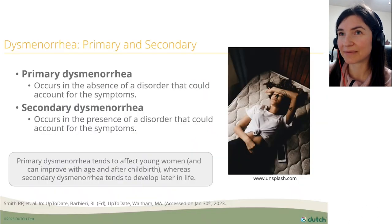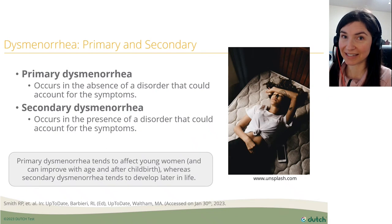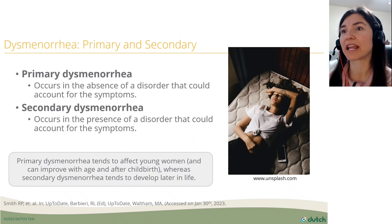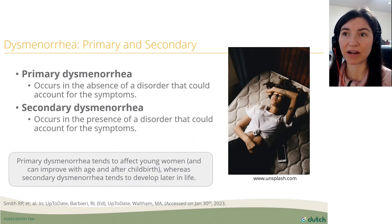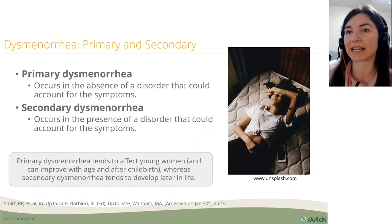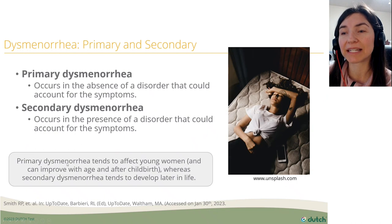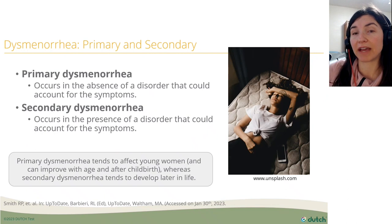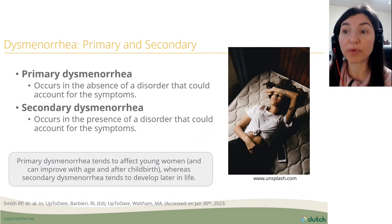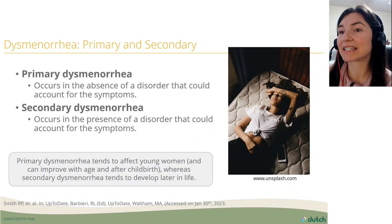Dysmenorrhea, or menstrual cramps, comes in two types. Primary dysmenorrhea occurs in the absence of a disorder that could account for the symptoms, while secondary dysmenorrhea occurs in the presence of such a disorder. Primary dysmenorrhea tends to affect young women and can improve with age and after childbirth, whereas secondary dysmenorrhea tends to develop later in life.